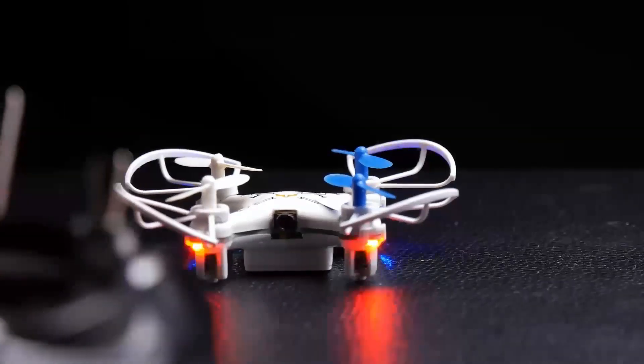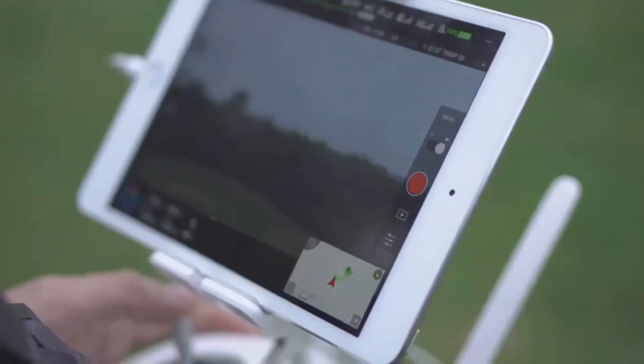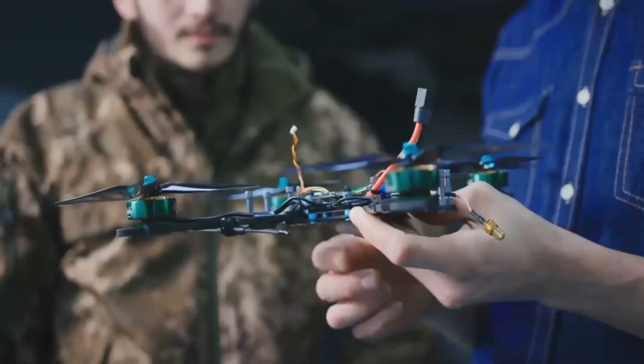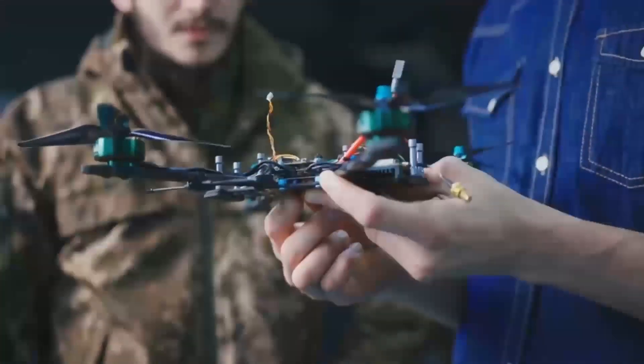If you're ready to step up your drone game with the Mini 5 Pro, or you're simply excited to see what DJI's next big release is all about, make sure to follow along for all the updates. If you have any questions or want to share your thoughts on this upcoming drone, drop them in the comments below. So, what are you most excited about — the camera or the battery life?